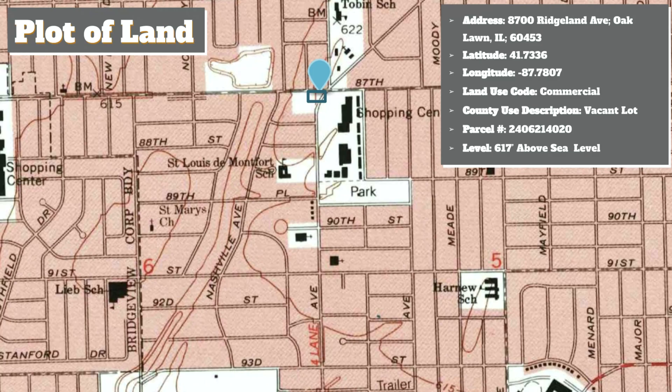Looking at this map, you can see the blue pin in the top-middle area, which represents the address of where this location is. It's at 8700 Ridgeland Avenue in Oakland, Illinois, and you can see the latitude and longitude for the specific coordinates. The land code for this building is commercial, which is what we want. The description currently shows it as a vacant lot — it used to be a car wash but the city tore it down. You can also see the parcel number and the elevation, which is 617 feet above sea level.